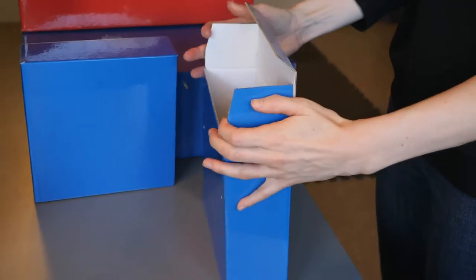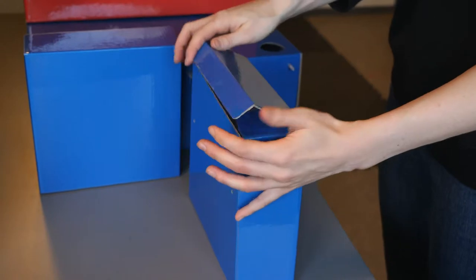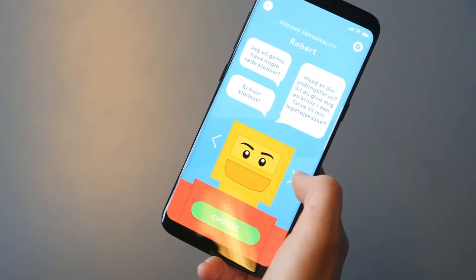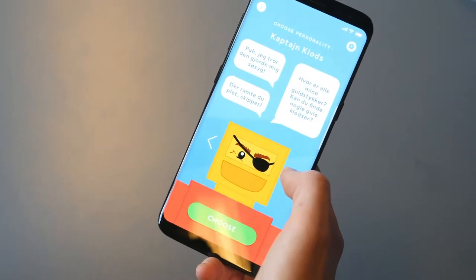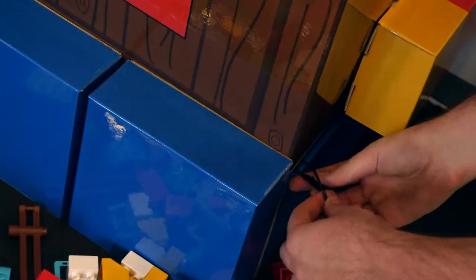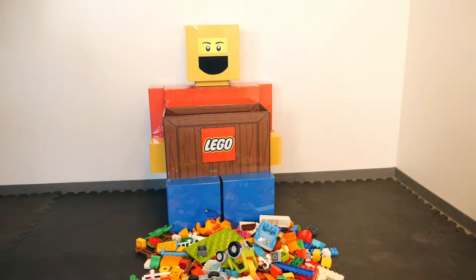Robert is constructed from durable cardboard and is automatically controlled by a smartphone inserted in his head, which also displays the eye animations. A contact microphone senses whenever a brick is dropped in the toy box and triggers Robert's feedback.